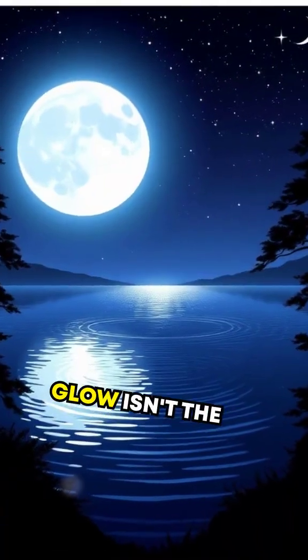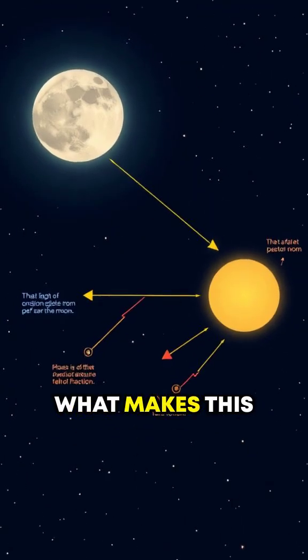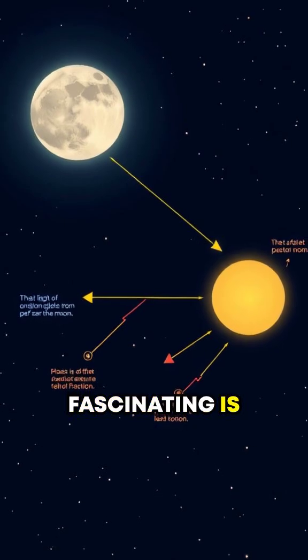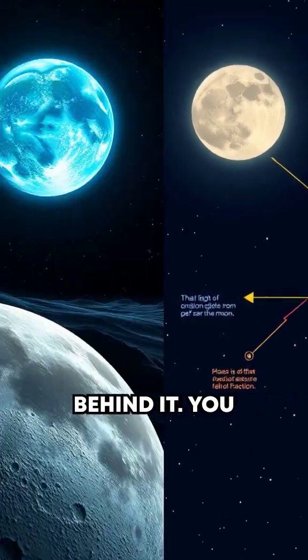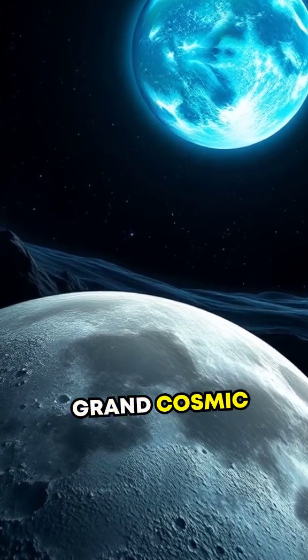The moon's glow isn't the result of its own light — it's merely a reflection. But what makes this reflection so fascinating is the science behind it. You see, the moon reflects sunlight, acting like Earth's grand cosmic mirror.